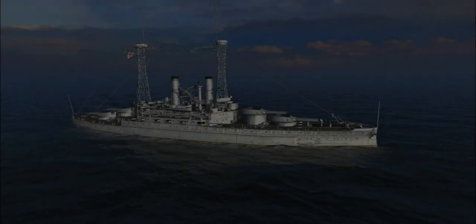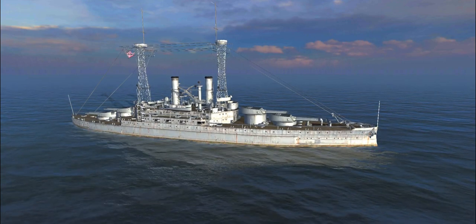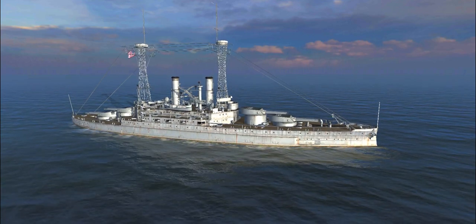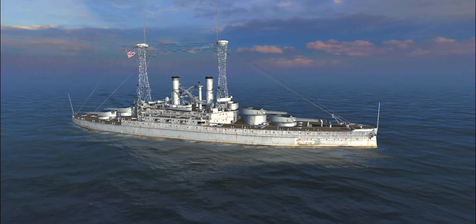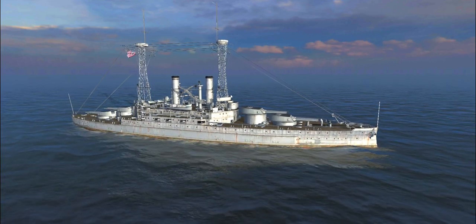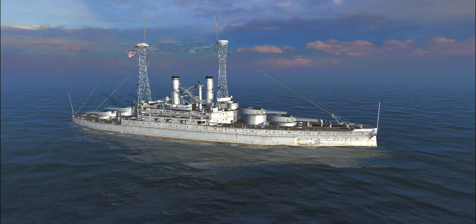Hello everyone and welcome back to World Warships Blitz with Terry. Last week we had a bit of a puzzle because I started doing some experiments with the IFHE skill on American light cruisers, and we pitted the Dallas against the Worcester targeting a South Carolina battleship, because honestly that was what I had around at the time.